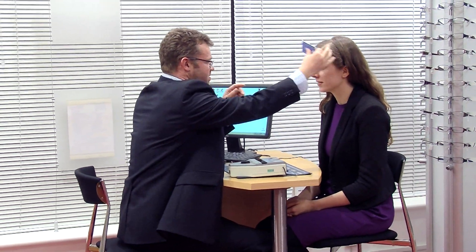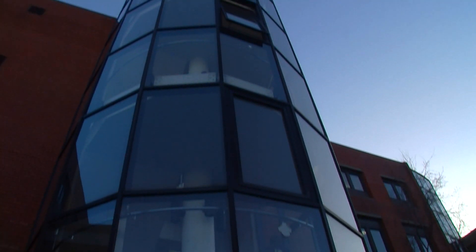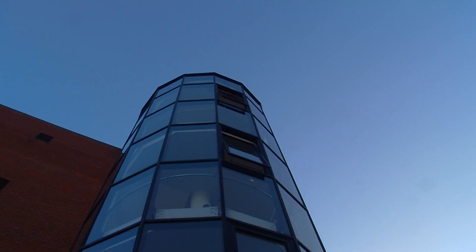Subsequent to getting their optometry degree, graduates also have to sit what are called professional qualifying exams, done under the auspices of the Association of Optometrists Ireland on behalf of the Opticians Board. DIT is the only institute that offers optometry in Ireland, which gives graduates a better chance of obtaining a job after qualifying.